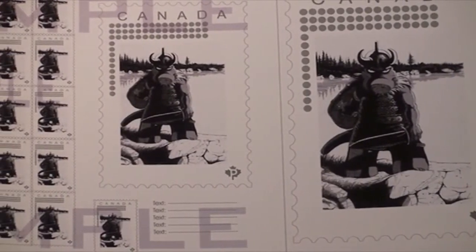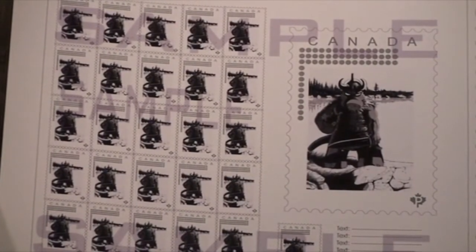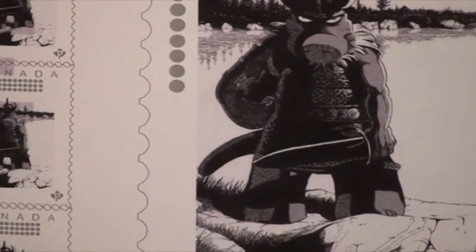We're going to be auctioning off the proof sheet for Cerebus stamp number two on eBay, and apart from that the only other thing that's really certain at this point is that we will be doing a first day cover postcard.